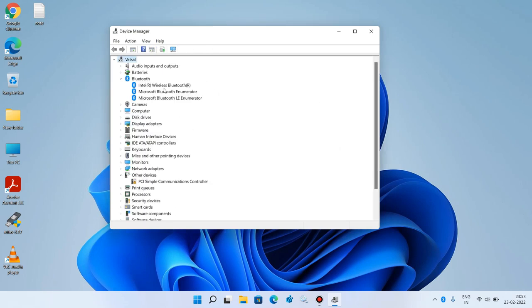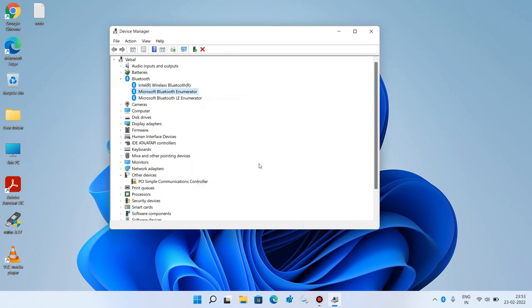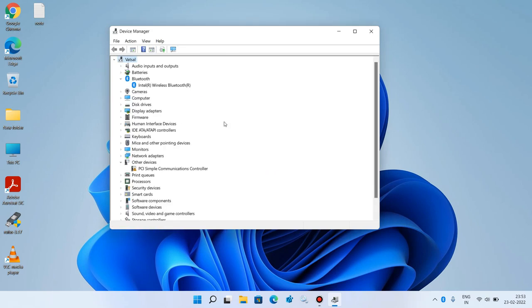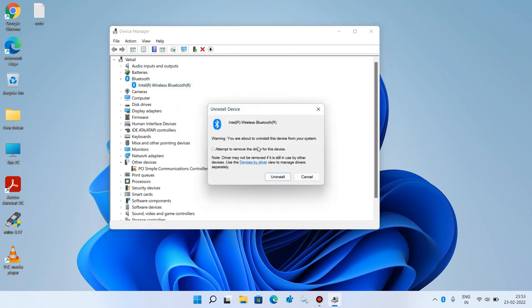Do the same thing for the other drivers also — uninstall all the drivers. Just remember one thing: do not check the option 'Attempt to remove the driver for this device'. Do not check it. Just click on the Uninstall button.